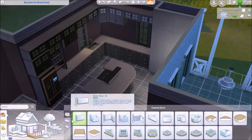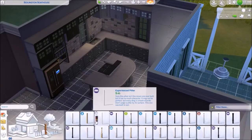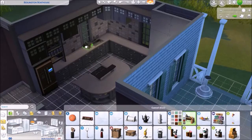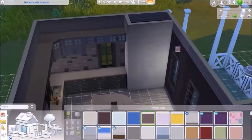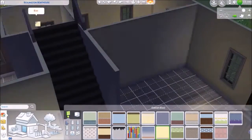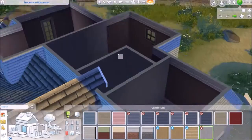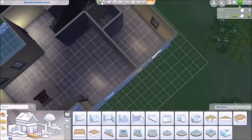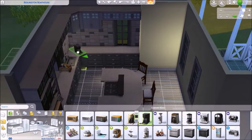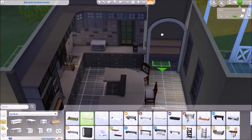You see that rectangle area right there? I made that into a pantry. I would love to have a pantry in my own house, but that won't happen for a while. I hope you can hear me well because I'm using my new Blue microphone that I got for Christmas — I thought it would be great for the voiceover.